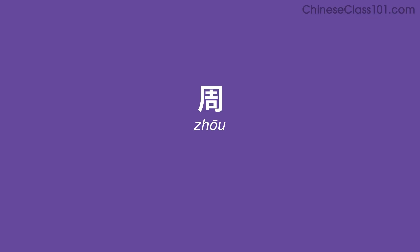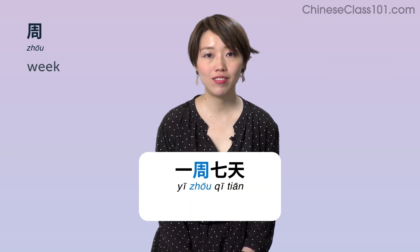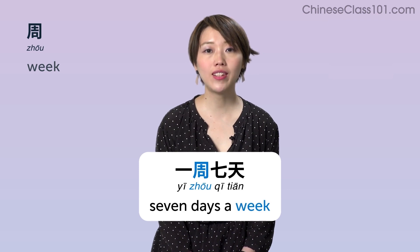周 (zhōu) — Week. Example: 一周七天 — Seven days a week.